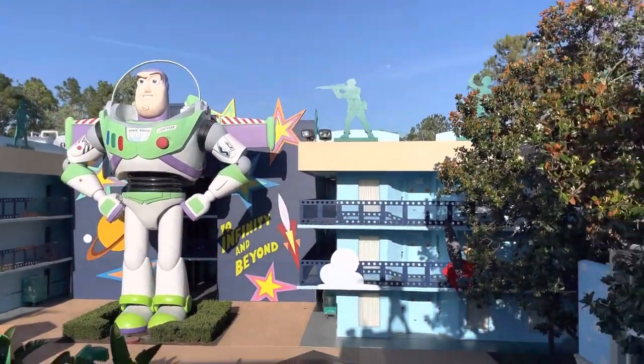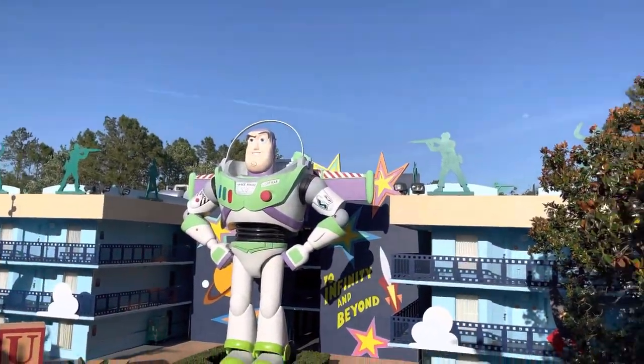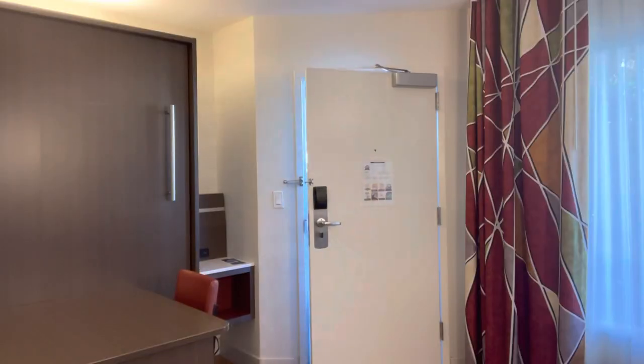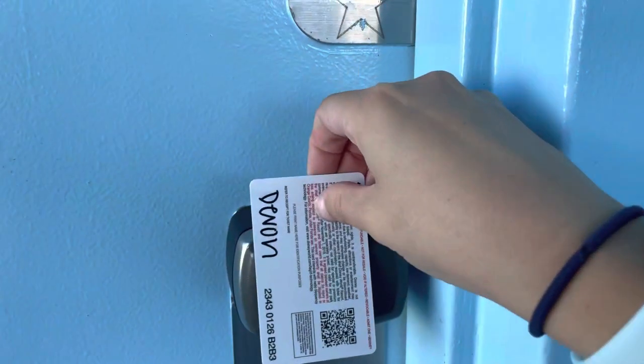Buzz Lightyear here — it feels like you're in Andy's backyard. I'm gonna show you guys our room, it's really cute.